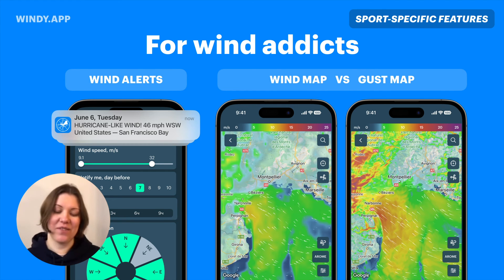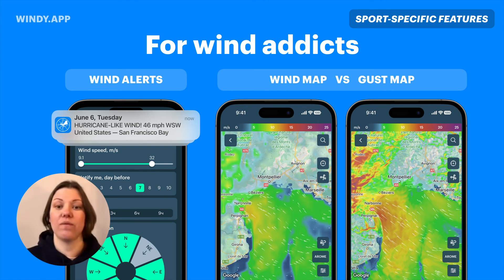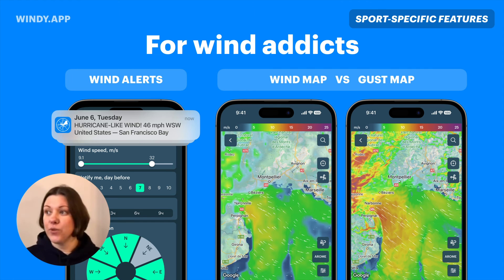Another set of features is for wind lovers — people who need to find great wind. The first one is wind alerts, which you can set up for each spot you're interested in: what wind speed and direction do you need? We'll look for that wind in the forecast and send a push notification as soon as we find it, so you don't miss good wind. Users also use this alert to keep an eye on bad conditions — for example, if you have a boat in a marina two hours away, you can set an alert and go secure the boat if bad wind is coming.